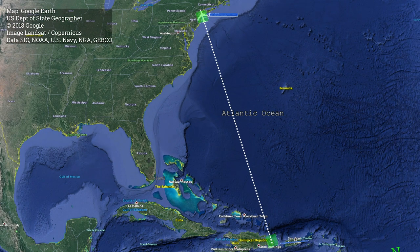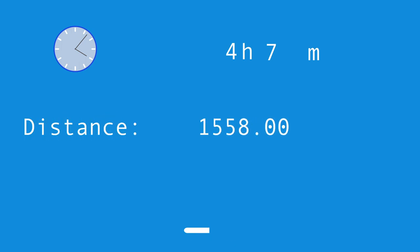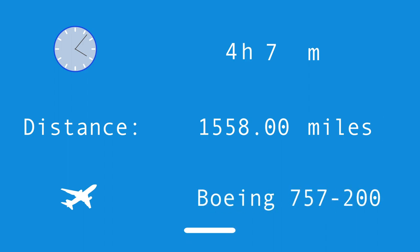Before we start at PUJ or Punta Cana International Airport, allow me to summarize the main facts about this flight. The trip takes roughly four hours from gate to gate and covers a distance of 1,558 miles. On this occasion American Airlines used the Boeing 757-200.